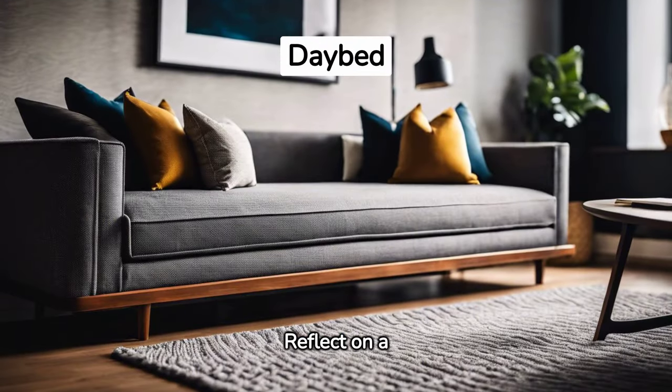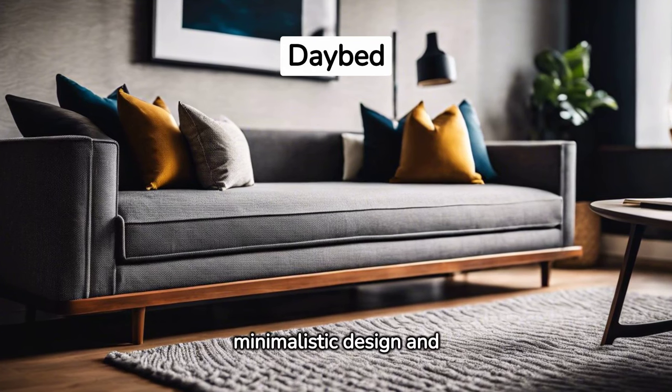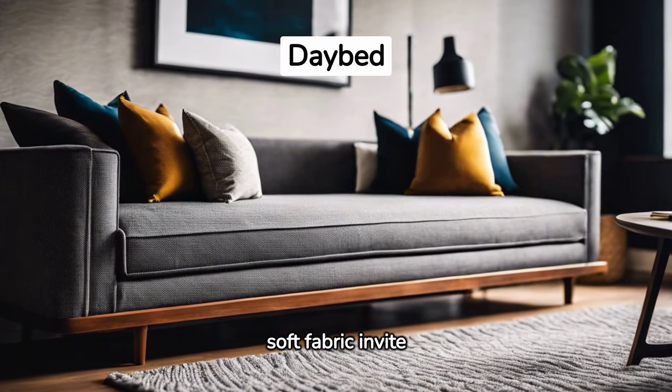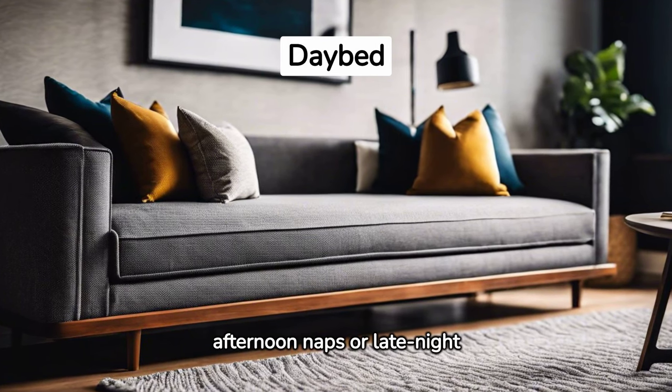Reflect on a daybed-inspired sofa. Its minimalistic design and soft fabric invite relaxation, making it an ideal spot for afternoon naps or late-night reading.